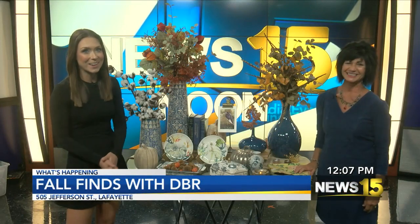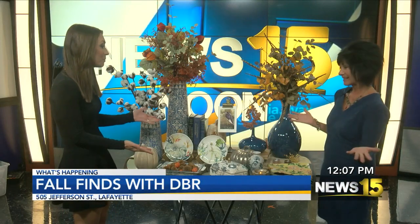Welcome back. It is a wonderful Friday because Miss Robin with DVR is in the building, and she brought some wonderful fall finds.